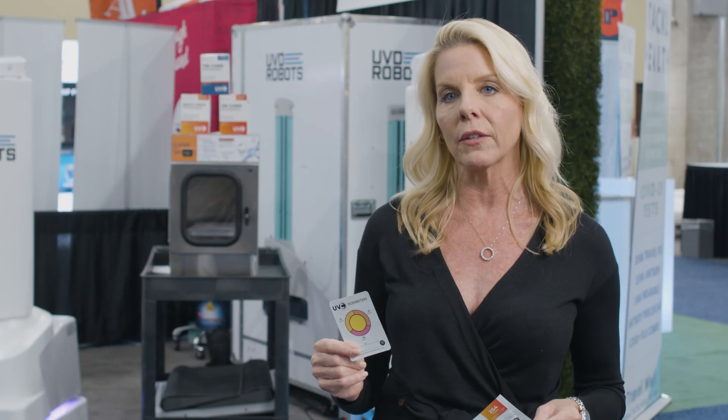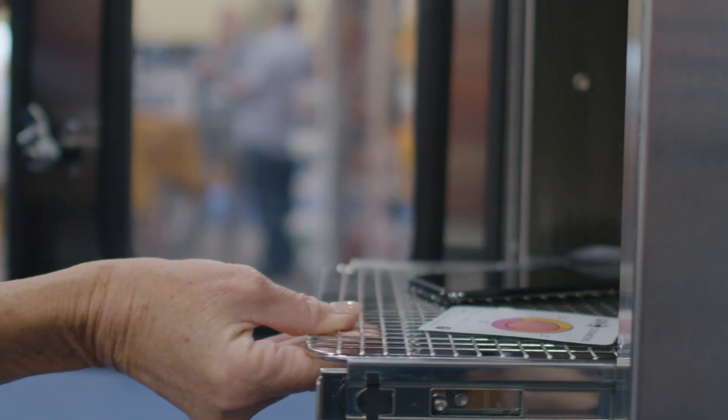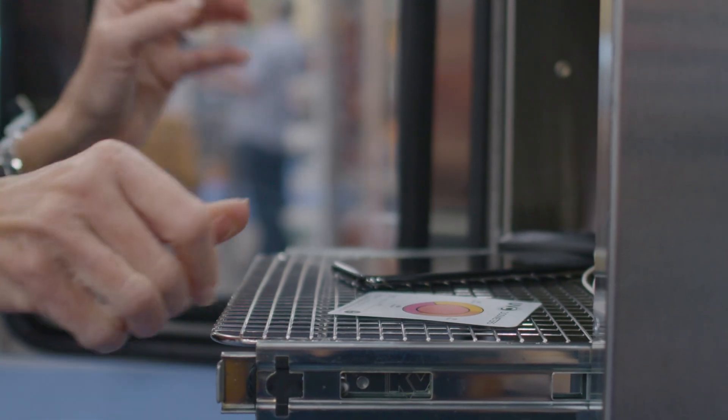With our UVC dosimeters, they're a great tool when you're first setting up your UVC equipment, because you can really fine-tune where you're going to be placing the device, whether it's a robot or a tower. By placing these cards around the room, you know that you've delivered an effective dose — it may take seconds, it may take a few minutes — but this gives you that visual indication that you've done it right.